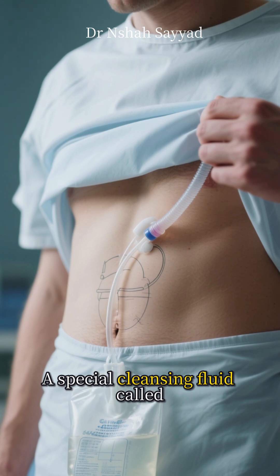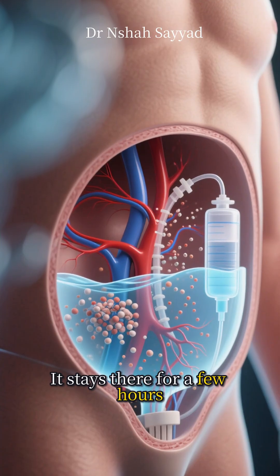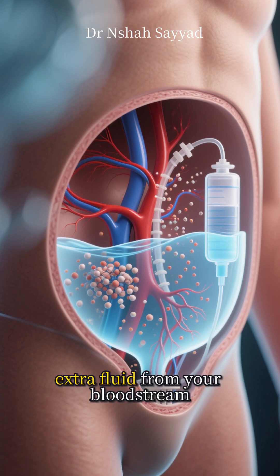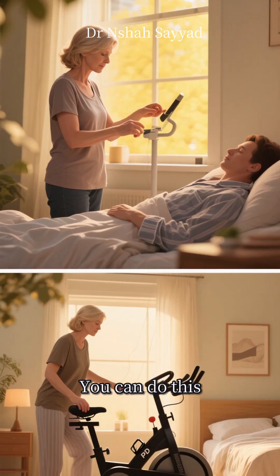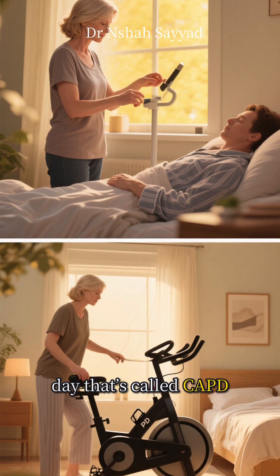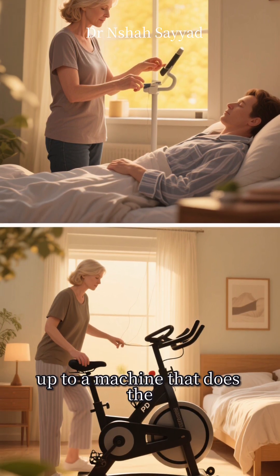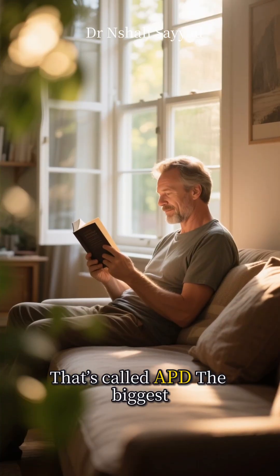Here's how it works. A special cleansing fluid called dialysate is introduced into your abdomen through a soft catheter. It stays there for a few hours, pulling waste and extra fluid from your bloodstream, then you drain the fluid out. You can do this manually a few times a day — that's called CAPD — or you can hook up to a machine that does the exchanges for you automatically while you sleep. That's called APD.